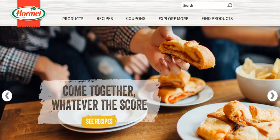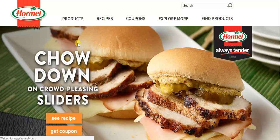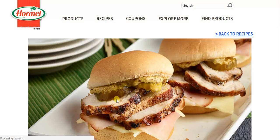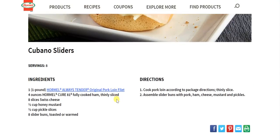If we go over to Hormel, it's a completely different story. Products are all nicely organized with all of their brands. If I click on one of them, it immediately opens a beautiful picture — for example, sliders. You can see the recipe very easily. It shows the finished product, which is gorgeous in presentation, and then you can go down and see the recipes.